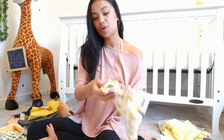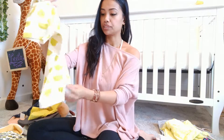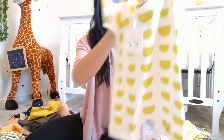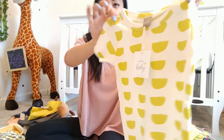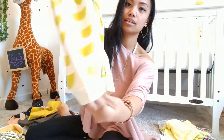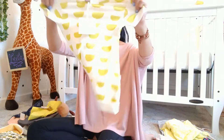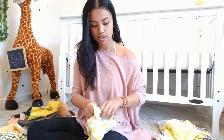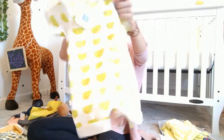Moving on to the next romper. I love this one — it also came in navy but I picked up the citron version. I love the little half-moon shapes; it's very geometric but really cute, especially for summertime — a vibrant pop of color. It has the folded pant leg on the bottom and buttons. Really cute, good stretch, and it's one hundred percent cotton.